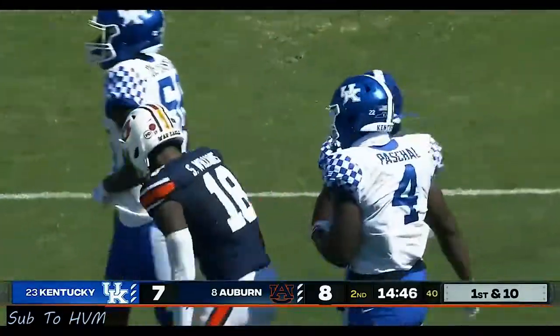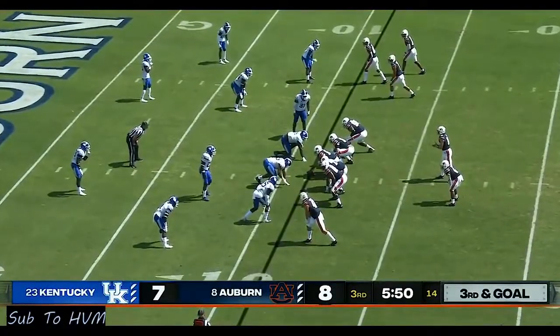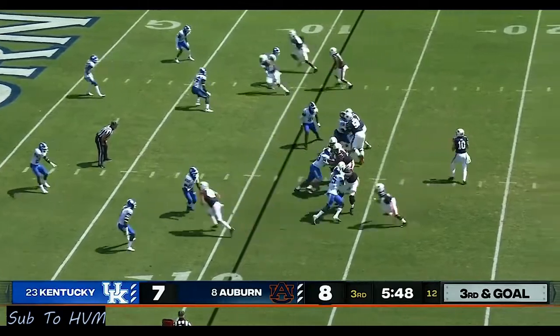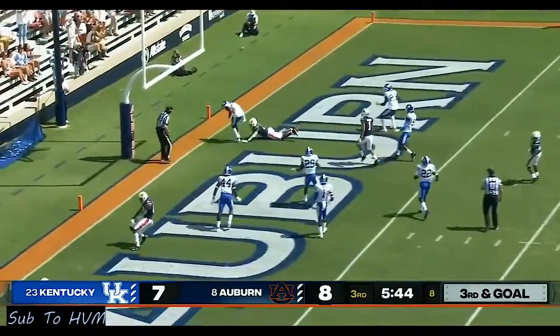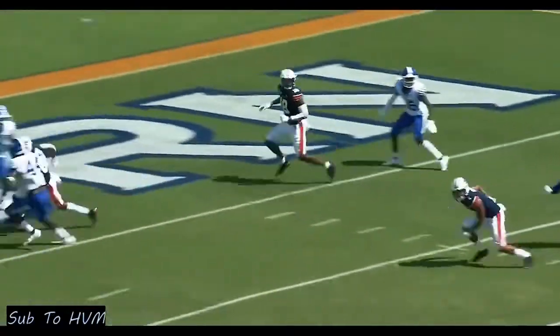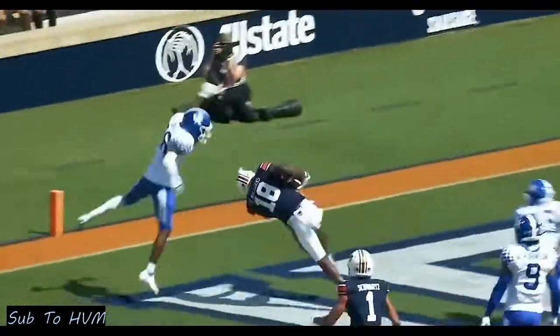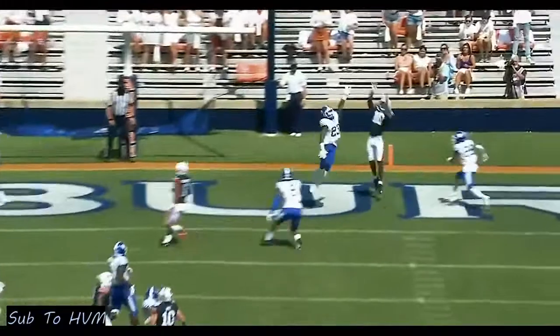Seth Williams — a special receiver, one of five on third down. First third down this drive. Nix back in zone — touchdown, Seth Williams! Six-three, and he went up to get it — an absolute dime by Bo Nix.